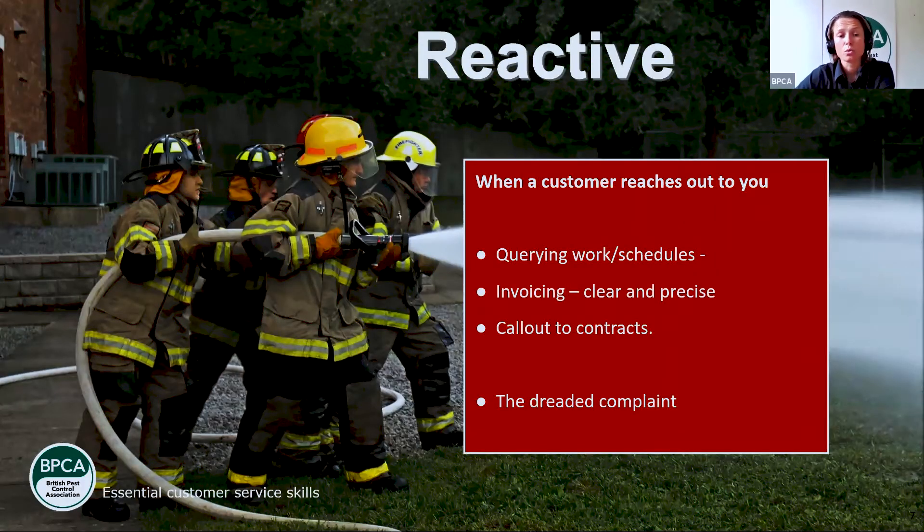Reactive customer service is usually when customers reach out to you. Proactive customer service is probably the biggest percentage — you spend most of your time being proactive. Reactive customer service is when a customer reaches out, usually querying work or schedules. Like I mentioned, if you've said you'll get something sorted within three weeks and you don't, they're going to ring up questioning why the technician said they'd be done in three weeks but the rats or bedbugs haven't gone yet.